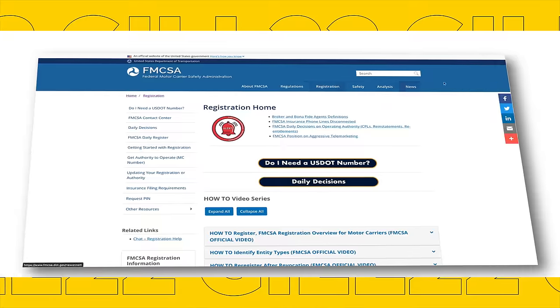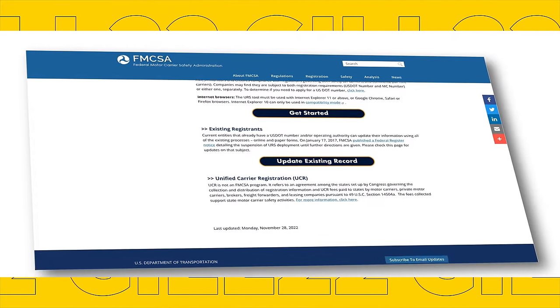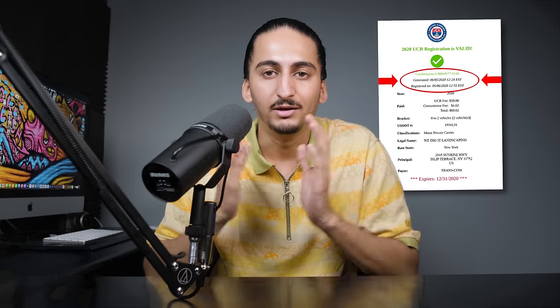First and foremost, if your box truck has a gross vehicle weight of more than 10,000 pounds, you'll need your operating authority, which means applying for an MC number and a USDOT number. With these permits, you're basically telling the government that you're a trucking company and that you're allowed to move loads and get paid for it. To apply, just go to the FMCSA website and follow the instructions — you'll have to fill out some paperwork, pay $300 for the application fee, and go through a 21-day vetting process. You'll also need to file a BOC-3 form, which appoints a service of process agent in the states you will operate. You also need a UCR if you're transporting cargo across state lines — and even if you don't plan on moving loads outside your state right now, I would highly recommend getting all the permits that give you the freedom to do so.